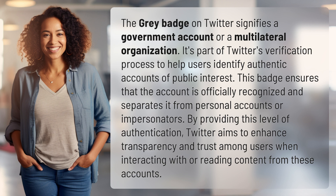By providing this level of authentication, Twitter aims to enhance transparency and trust among users when interacting with or reading content from these accounts.